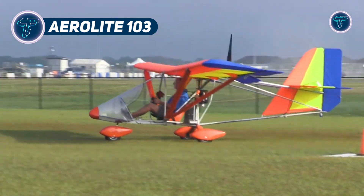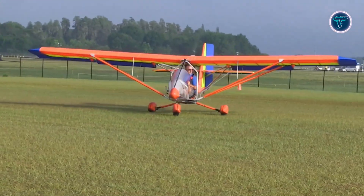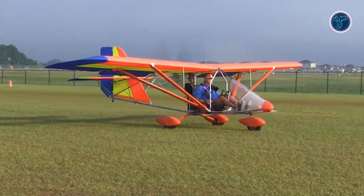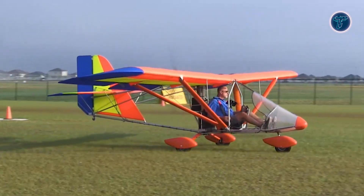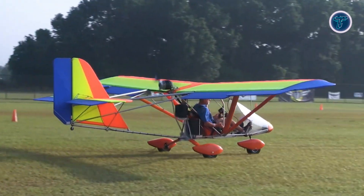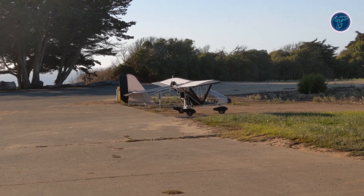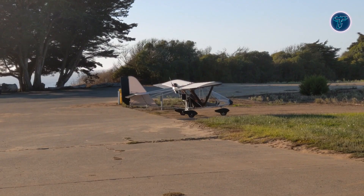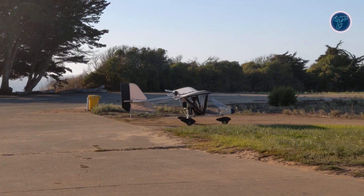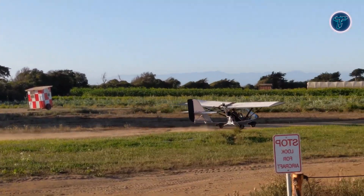The AeroLite 103 is a lightweight, single-seat ultralight aircraft that emphasizes simplicity, functionality, and pure flying enjoyment. Built with an aluminum tube frame covered in durable Dacron sailcloth, it pairs strength with minimal weight, while retaining a classic open-air character. A tricycle landing gear system with sprung main legs and a steerable nose wheel ensures smooth ground handling, while a partial enclosure with a nose fairing and windscreen provides added comfort. Flight controls follow a traditional three-axis arrangement, with a yoke for elevator and ailerons.